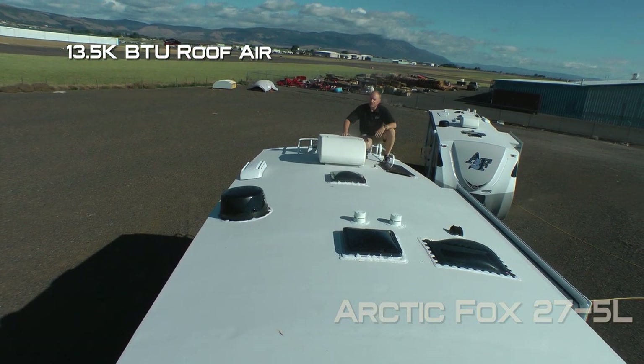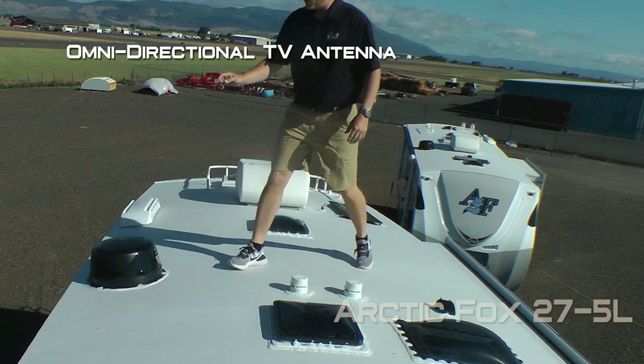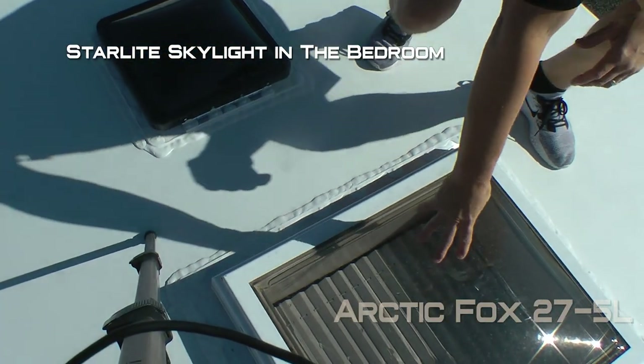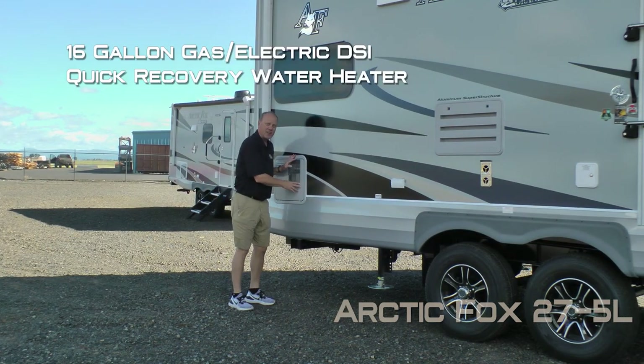A 13,500 BTU roof air with condensation resistant ductwork, a 45 watt floor panel, full walk-on roof, omnidirectional TV antenna, and a starlight skylight with shade in the bedroom. There's also 100% high efficiency LED lighting on the exterior of the coach.